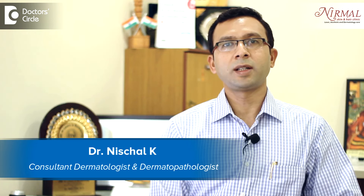Hello, I am Dr. Mischel, practicing as a Cosmetic Dermatologist at Nirman Skin & Hair Clinic, Vijayanaga, Bangalore.